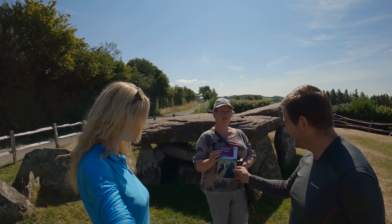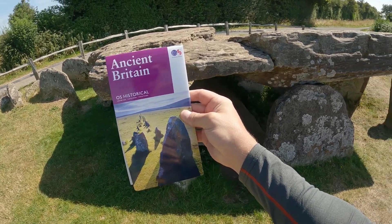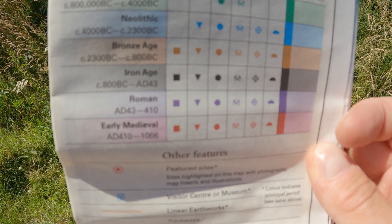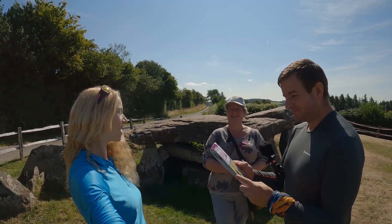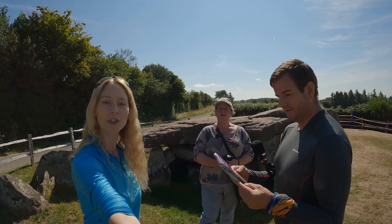Thank you very much for that, Kara. The map will show us all the historical sites, which is very exciting. We thought this was a very fitting place to come and pick that up — to trade our prize, our reward. We're going to have a nice little walk around now and get ready for the tour.